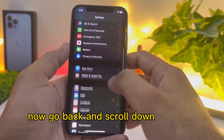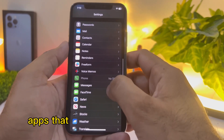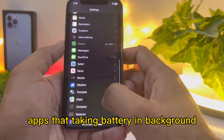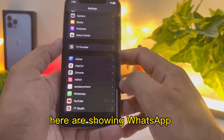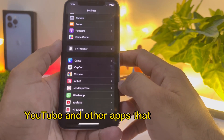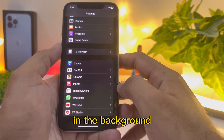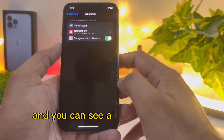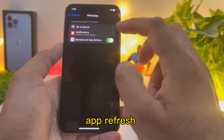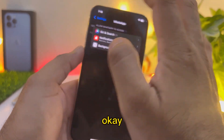Now go back and scroll down to find apps that are taking battery in the background. You can see here WhatsApp, YouTube, and other apps that are taking too much battery via Background App Refresh. Tap on WhatsApp and turn off Background App Refresh for it.